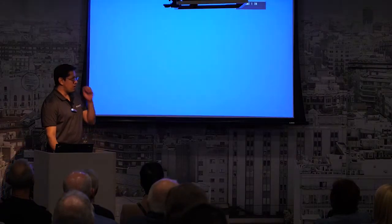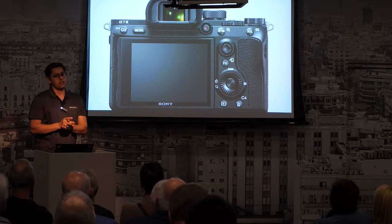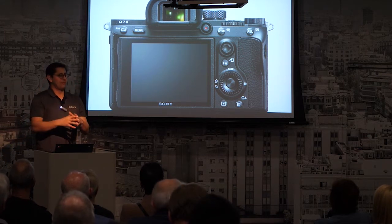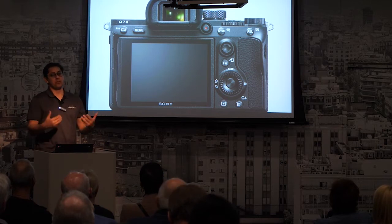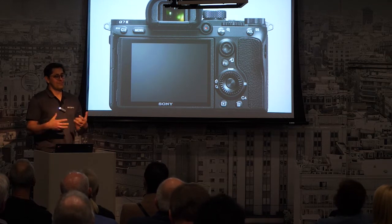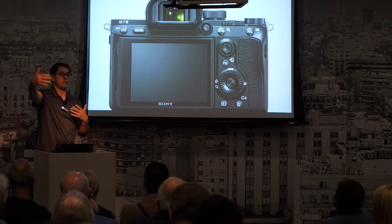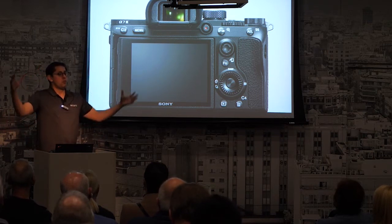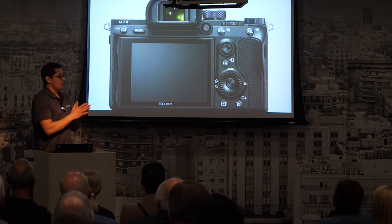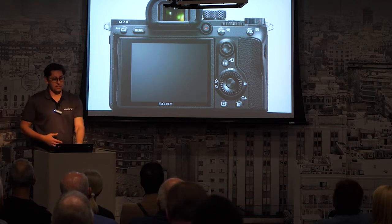Obviously all mirrorless cameras can do this. But the critical part is that now for someone just getting started, they don't have to relearn all the technical side - they can really explore the creative side. Sometimes the technical side gets in your way as a photographer, and you're not really paying attention to what's in the background, the foreground, whether the person is smiling. These things allow the photographer to really get into that creative mode and take those photographs.